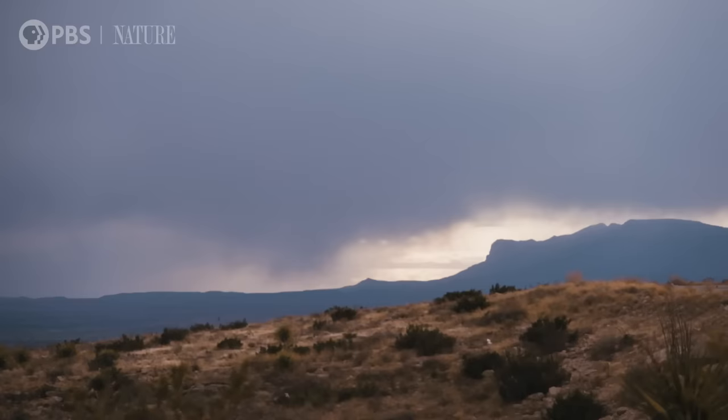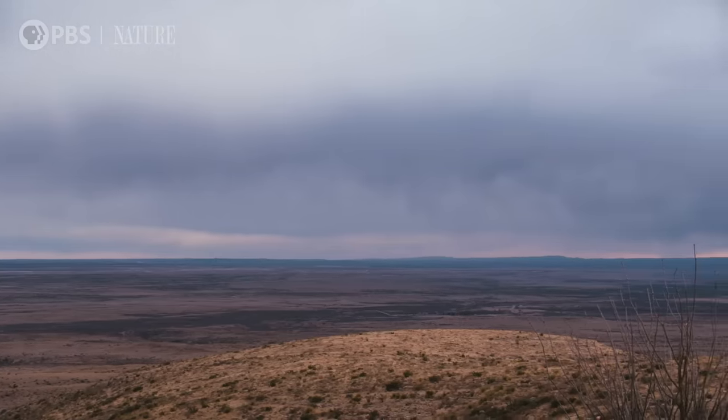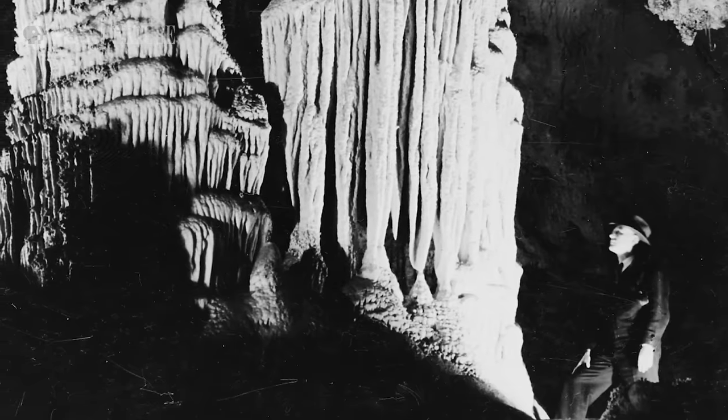Right around 1898, Jim White, a young cowboy, was working at a ranch. One day he saw something different — up on the ridge top was a big black billowing cloud of smoke. So as any 16-year-old would, he rode straight for it. But he found no lava, no magma neither, but hundreds of thousands, if not millions, of Brazilian free-tailed bats. He realized that any cavity that could hold that quantity of bats had to be massive, and this started a lifelong love affair.